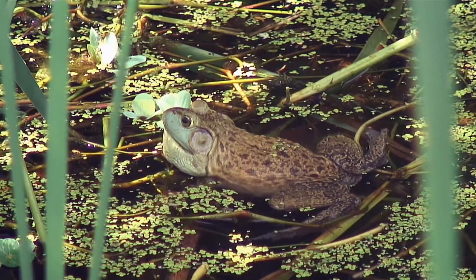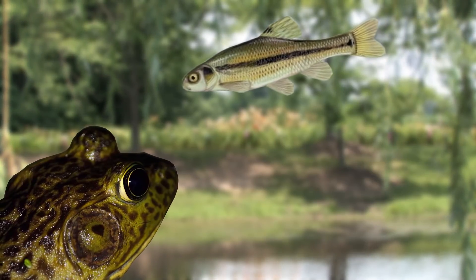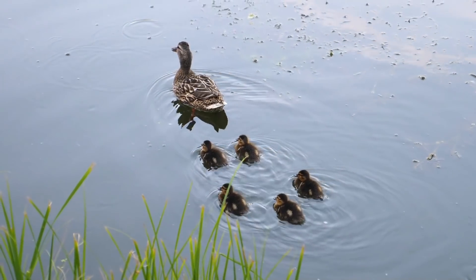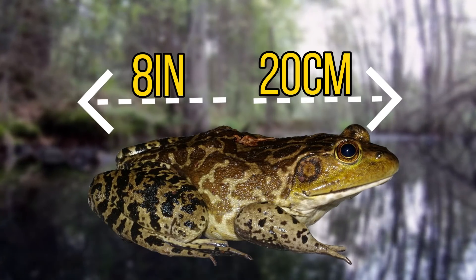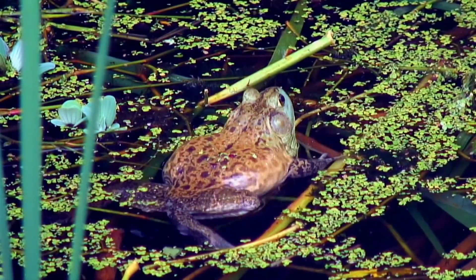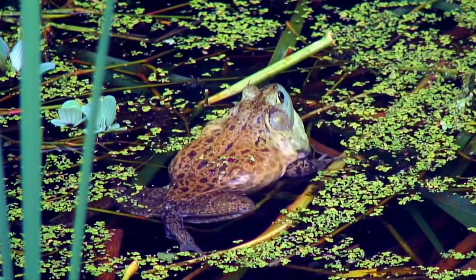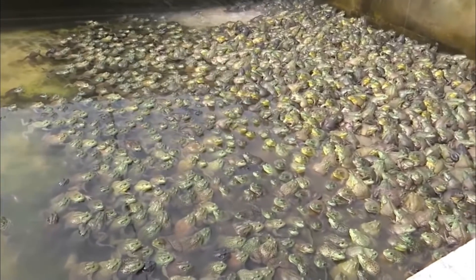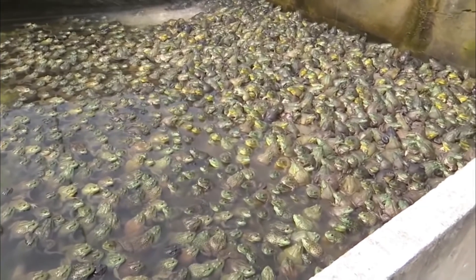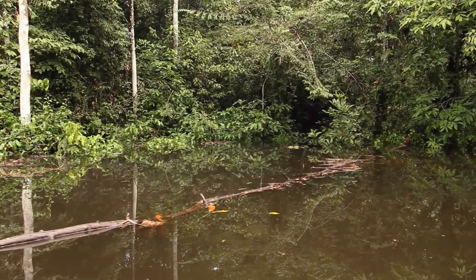In these waters the American bullfrog is known for being a very aggressive hunter, feeding on a wide range of animals such as fish, crayfish, turtles, water birds and other frogs. On this diet they reach an average body length of around 8 inches. Because of their aggressive feeding habits and their adaptability, they are another species that's on the 100 worst invasive species list. In many countries around the world they are viewed as a food source and because of this they were imported into South America. Many of these bullfrogs escaped into the wild where they've had a huge impact on the ecosystem.